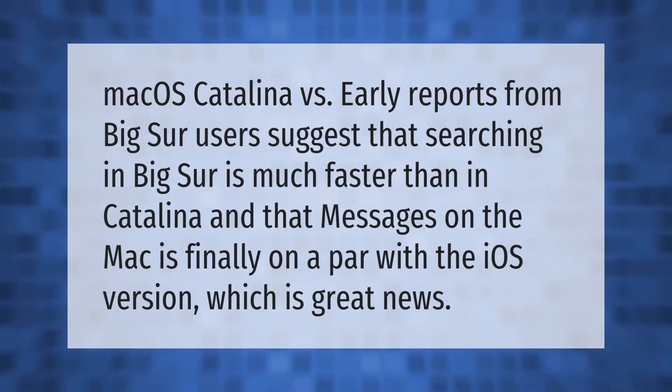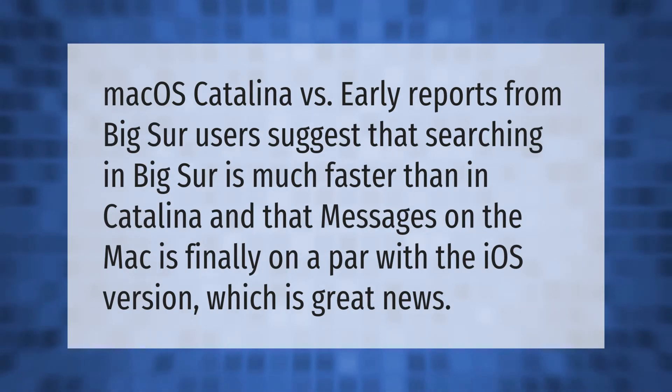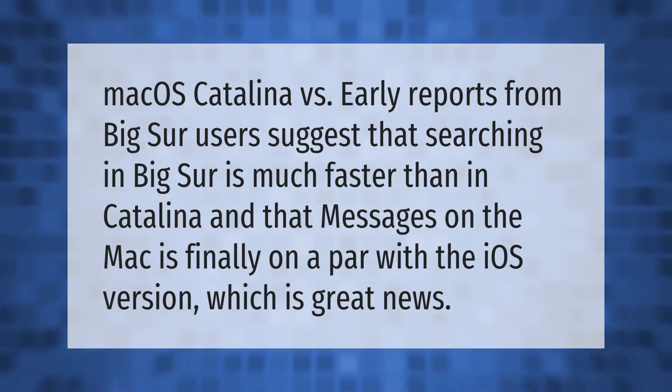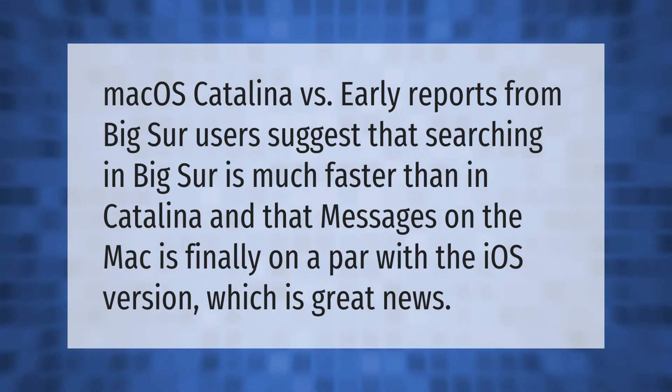Early reports from Big Sur users suggest that searching in Big Sur is much faster than in Catalina, and that Messages on the Mac is finally on a par with the iOS version, which is great news.